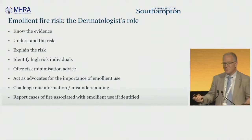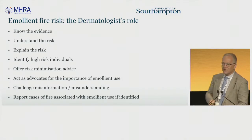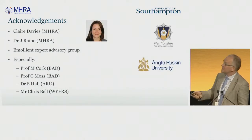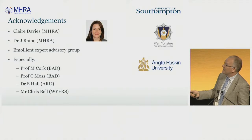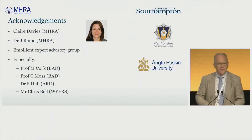As dermatologists, what we should do is know what the evidence is, be able to explain that the risk is low but understand that risk, and identify high-risk individuals — we probably do come across them in our practice. We should think about how to risk minimise and act as advocates for emollient use, because there are quite a lot of reports around the country of people misinterpreting these warnings and trying to either ban emollients or ban paraffin emollients. We need to challenge misinformation and misunderstanding. And if you do come across a case of a fire associated with emollient use, don't forget to yellow-card it. I'd particularly like to acknowledge the MHRA, Mike Cork and Celia Moss from the BAD, Sarah Hall from Anglia Ruskin, and Chris Bell from West Yorkshire.